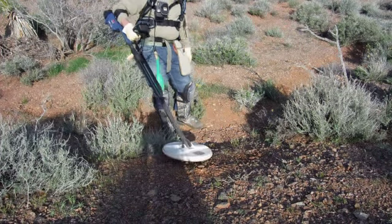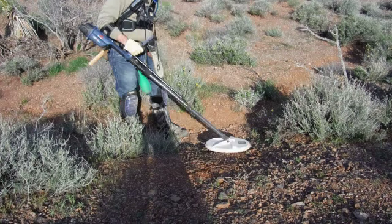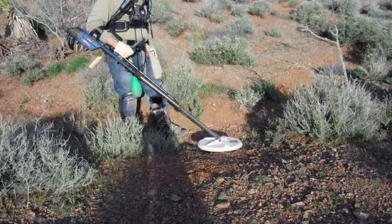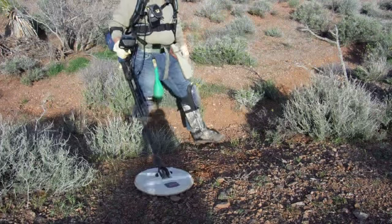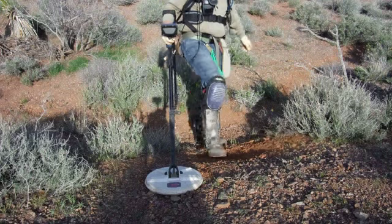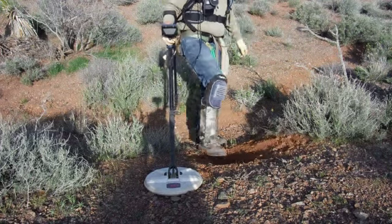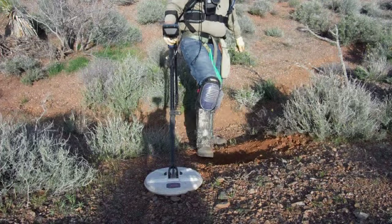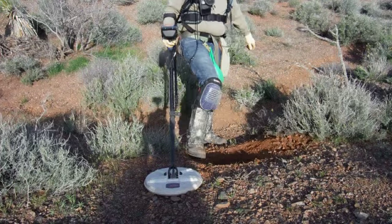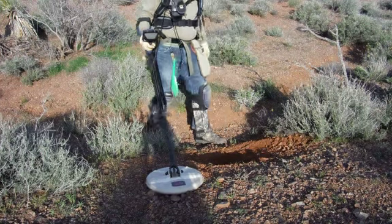I've got to wait for the helicopter to go over — it's really hard to hear this little speaker. Okay, so we're going to start by taking off a little dirt. The way you do this, and you keep doing it, it sort of tunes that target sound in.